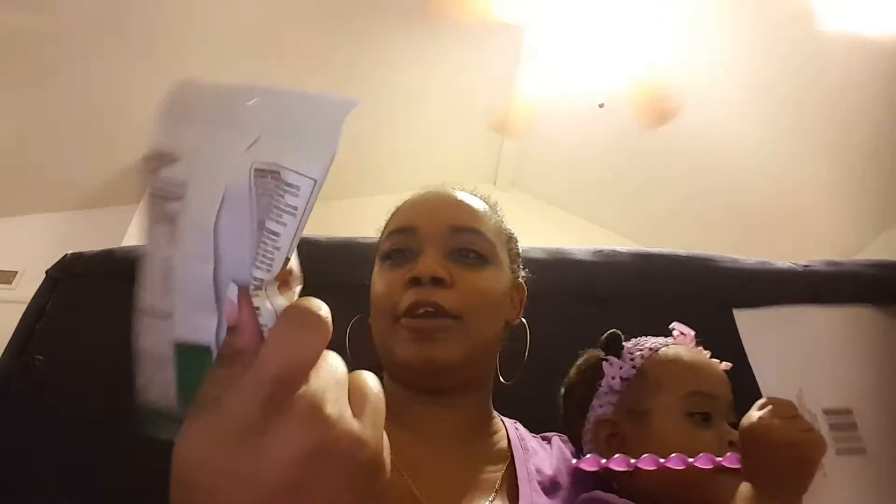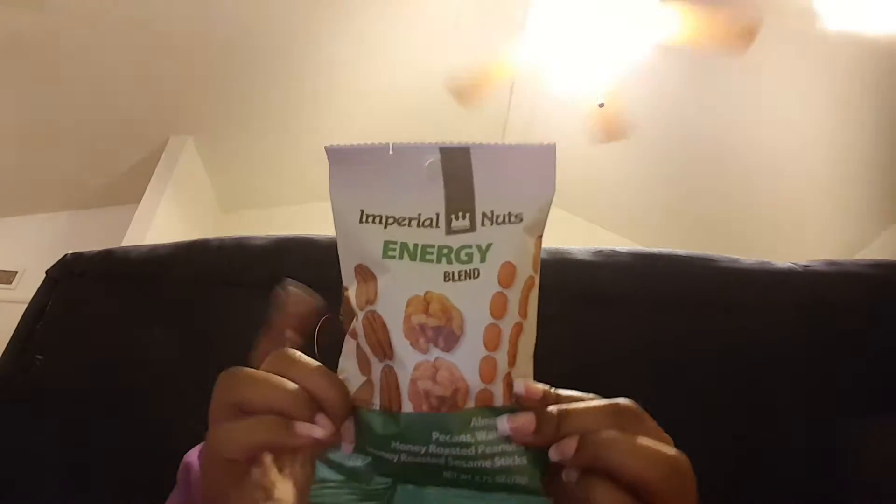They finally got some more of these Imperial nuts in. This is the energy blend — almonds, pecans, walnuts, honey roasted peanuts, and honey roasted sesame sticks. It's a 2.75 ounce. I love to eat these when you're hungry but you really don't want anything big. You eat that and it'll hold you for a while.